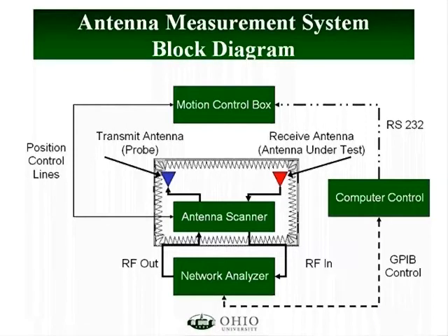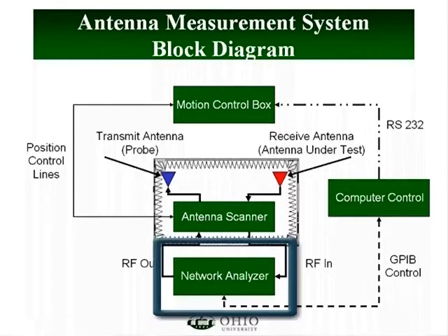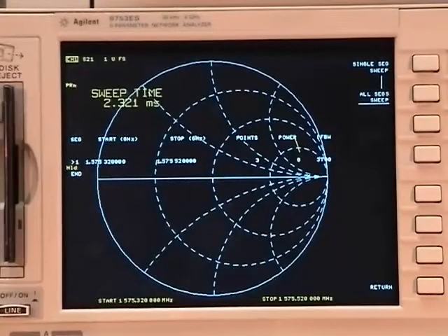The antenna measurement system consists of four main components which are tightly integrated. First, and the heart of the system, is the 8753 network analyzer. This device generates and transmits the signals and then receives the response from the antenna under test.